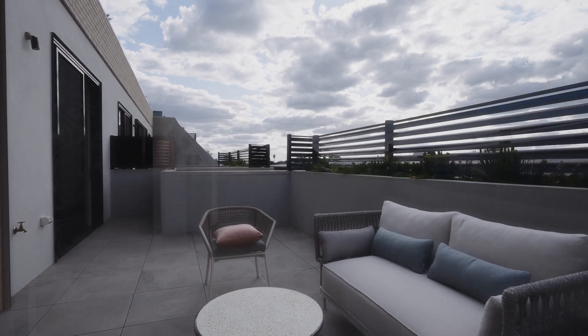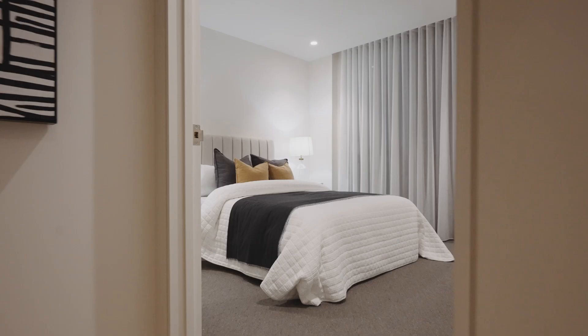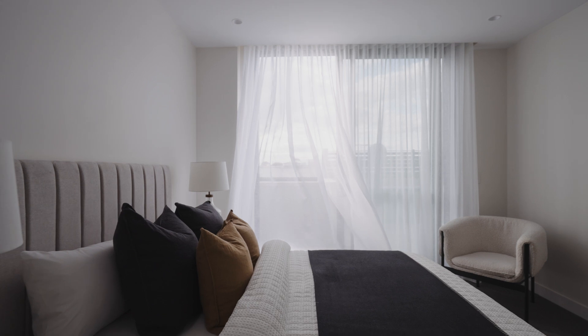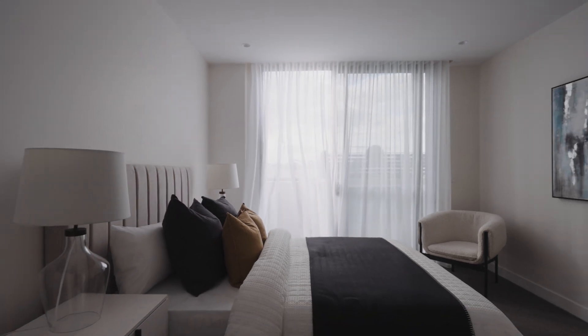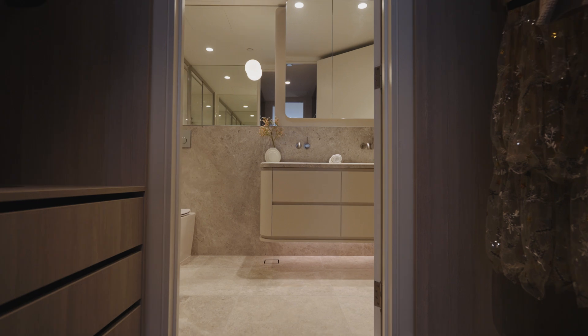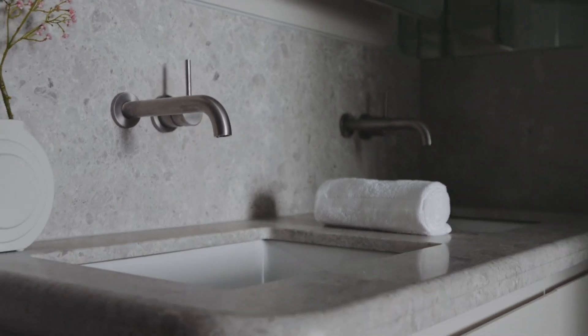These balconies are done in a way where you can actually live exactly how you want to. The main bedroom is a really generous size, connected to the balcony as well, so you can get that indoor-outdoor connection. Walk-in robe, ensuite bathroom, double vanity and all the hardware and tapware — it is absolutely exceptional.